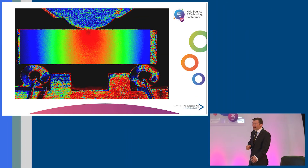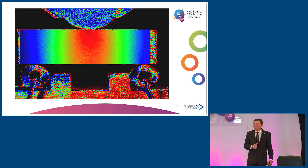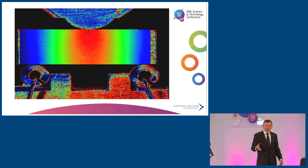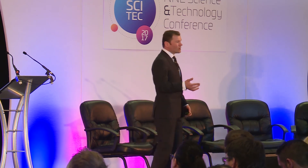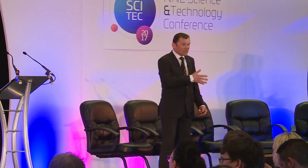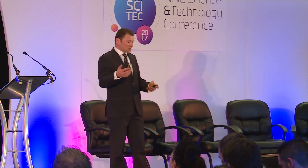I also want to mention the other work we do on irradiated materials, in particular graphite. We perform electronic speckle pattern interferometry on beams of graphite, allowing us to measure Young's modulus and Poisson's ratio. We have a large programme developing techniques for measurements on active graphite machined from reactors, and we can apply that expertise to other materials including fuel.